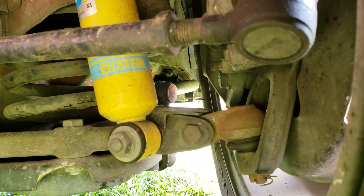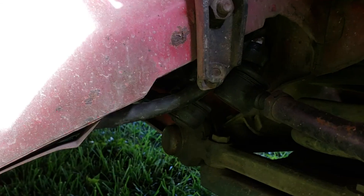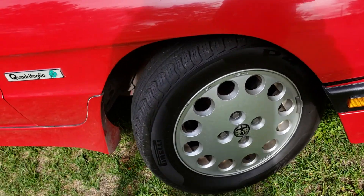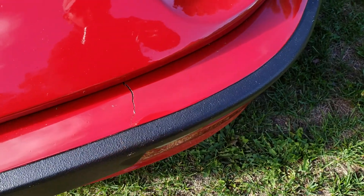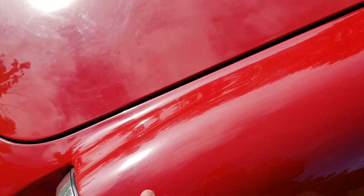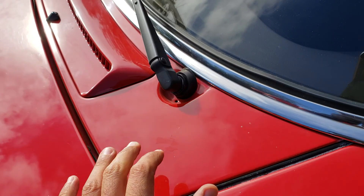These are Bilstein shocks — they're brand new. Actually, a lot of the car has been practically rebuilt. I've heard it start up a couple of times already. There's a little crack on the front bumper here. Paint thickness verification is actually surprisingly consistent all around the car.